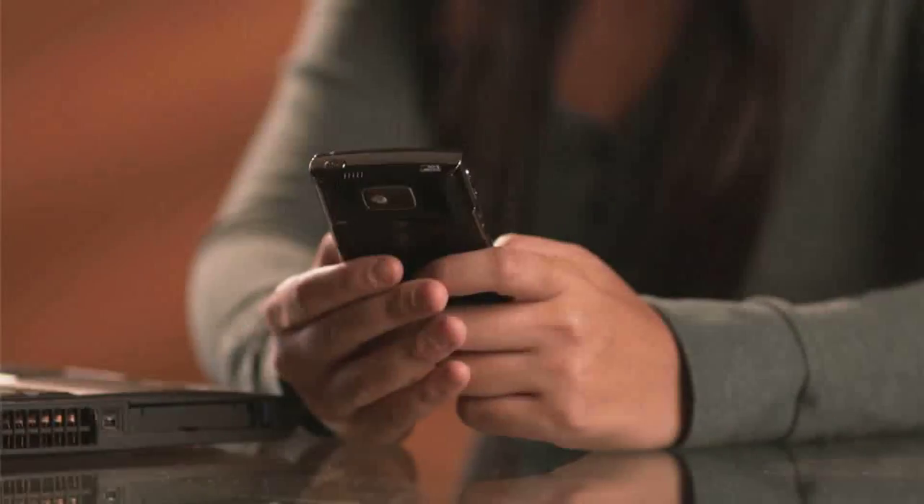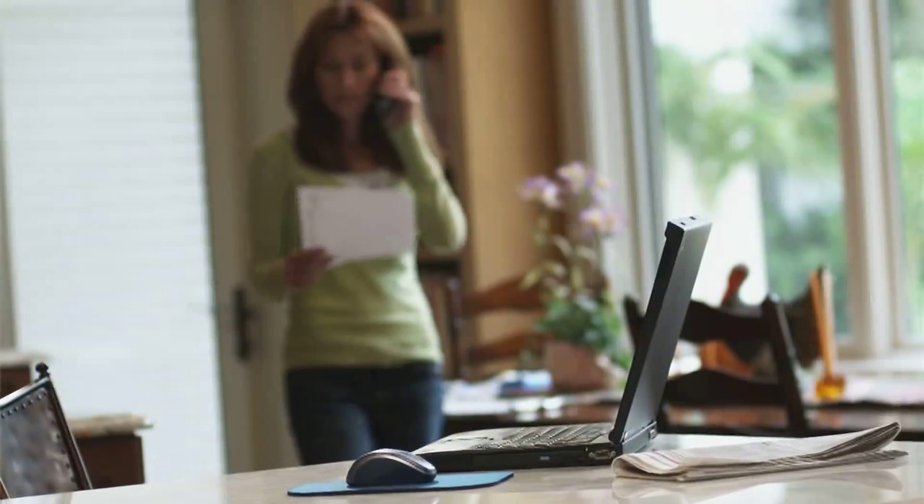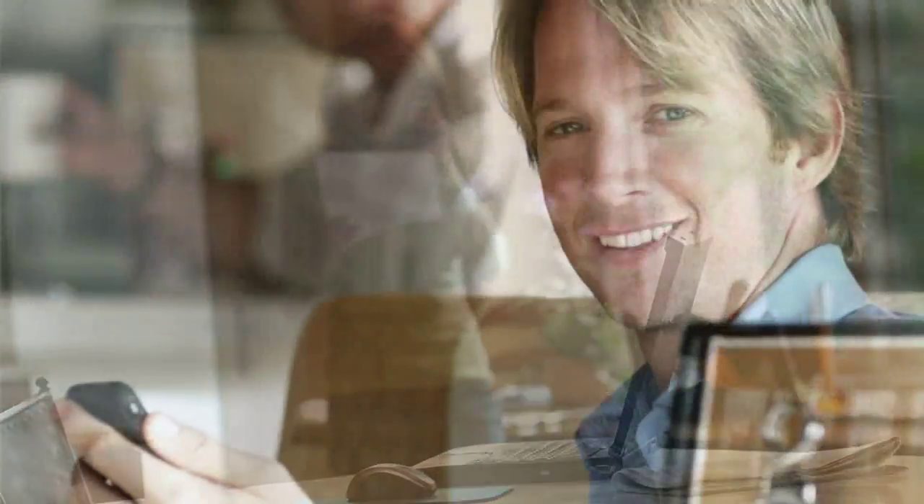Never worry about having to resave your digital content again. Switch cell phone providers without losing countless important voicemails. Become a Voicemail Vault member today.